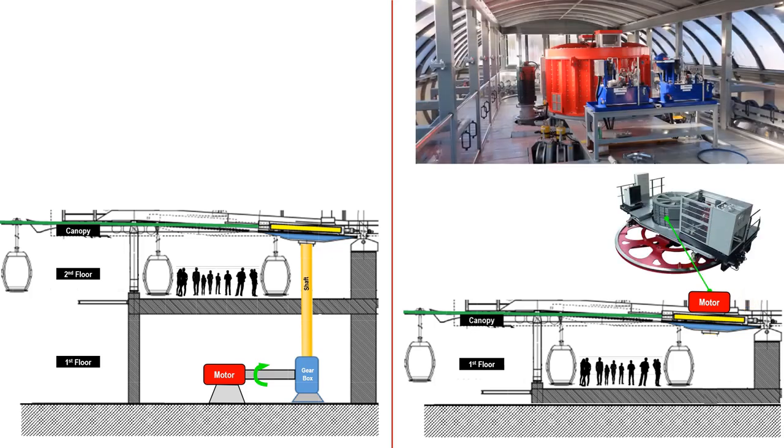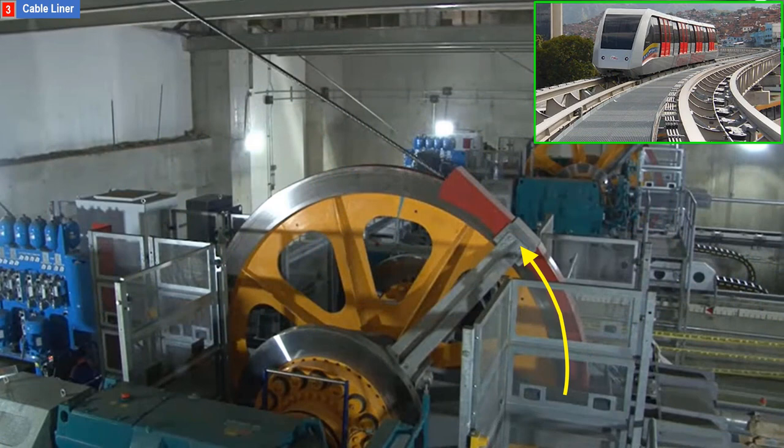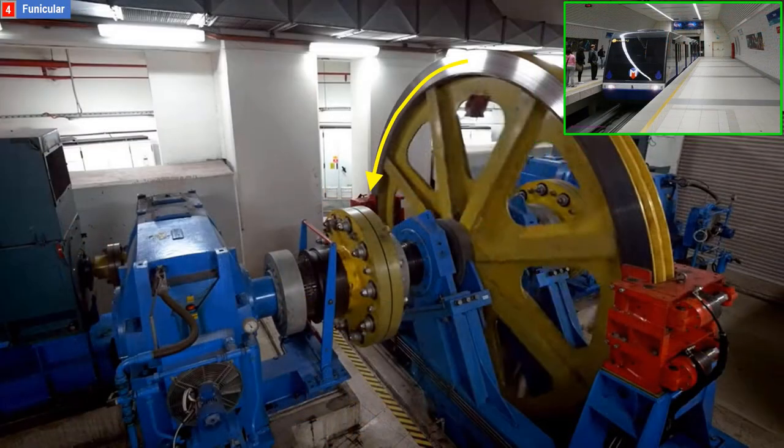This is a picture of a sample direct drive setup. This is the actual engine room of the aerial tram in Halong, Vietnam. It has the same basic parts: the motor, the bullwheel, and the cable. This is the actual engine room of the cable liner in Caracas, Venezuela — same basic parts. This is the actual engine room of the funicular in Istanbul, Turkey — also the same basic parts: the motor, the bullwheel, and the cable.